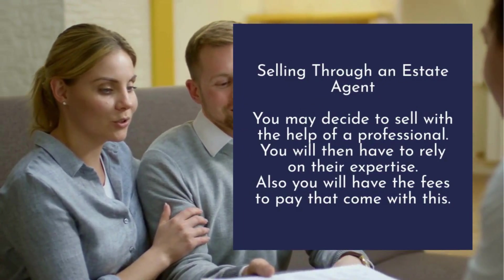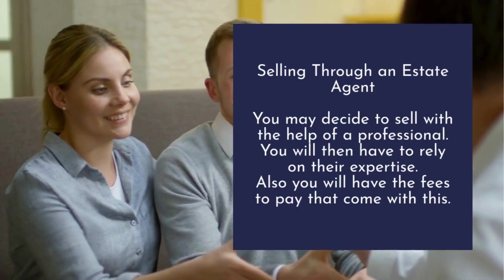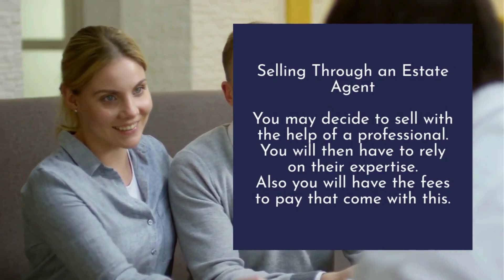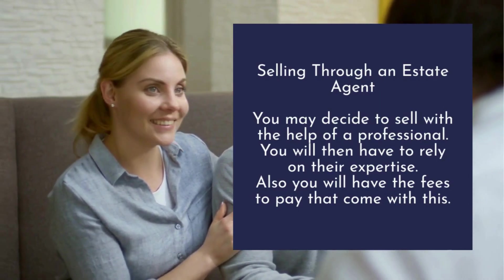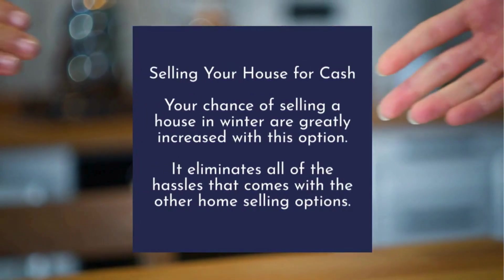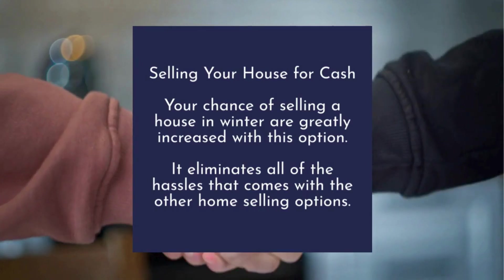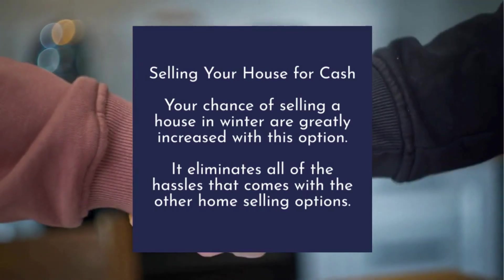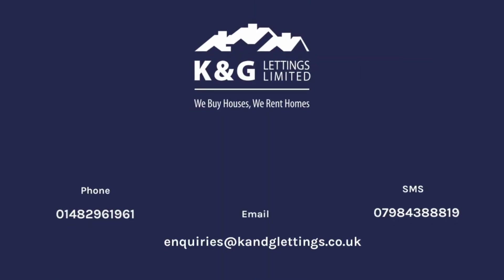Selling through an estate agent: you may decide to sell with the help of a professional. You will rely on their expertise, but you will also have fees to pay. Selling your house for cash: your chances of selling a house in winter are greatly increased with this option, as it eliminates all of the hassles that come with other home selling options.